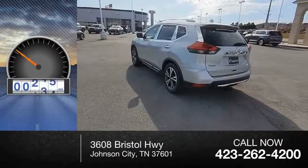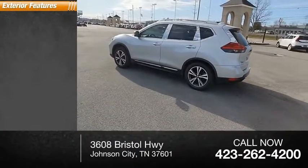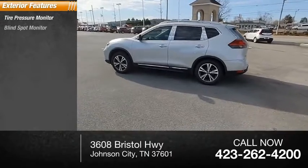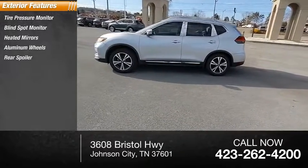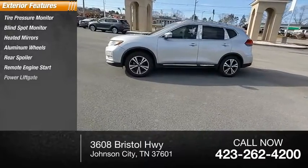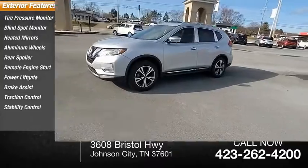This vehicle has less than 90,000 miles. Here are some of this vehicle's great options: tire pressure monitor, blind spot monitor, heated mirrors, aluminum wheels, rear spoiler, remote engine start, power lift gate, brake assist, traction control, and stability control.